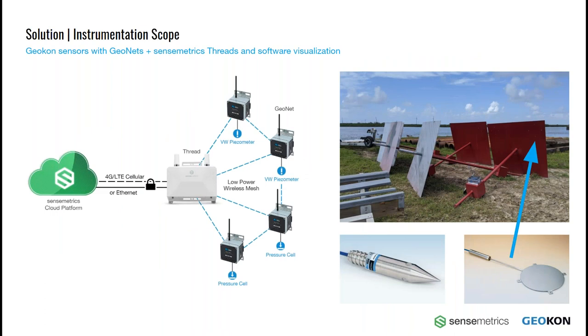As we saw in the previous slide, each of these monitoring sites includes a custom-made settlement plate, along with a pressure cell and two or three piezometers, all connected to a GeoNet node mounted on top of a 2-inch schedule 40 PVC pipe. These GeoNet nodes are low-power devices which read the sensors attached to them and transmit their data to the Sensemetrics thread, which in turn pushes the data into the Sensemetrics cloud platform for visualization and further analysis by the project owners. This project is just one of many where Sensemetrics and Geocon have successfully partnered to provide wireless cloud monitoring in demanding geotechnical environments.